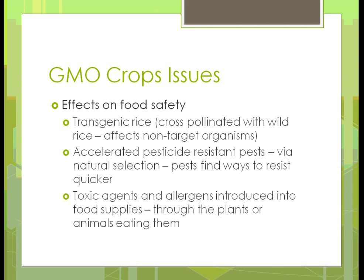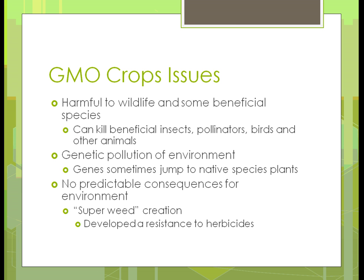Is all of this good or bad? The jury is kind of still out on it. There are some people who very much believe we shouldn't eat any GMO foods, and some who think we just have to look and see what we have to worry about. Are we seeing harm to wildlife and beneficial species? Some beneficial insects have been killed off, some pollinators have gone away, and birds and animals have been affected.